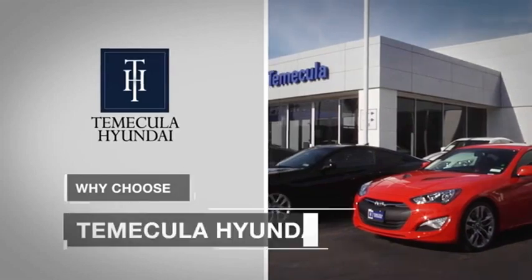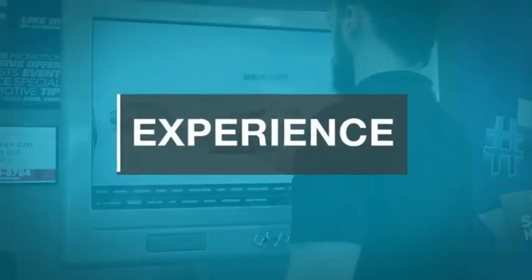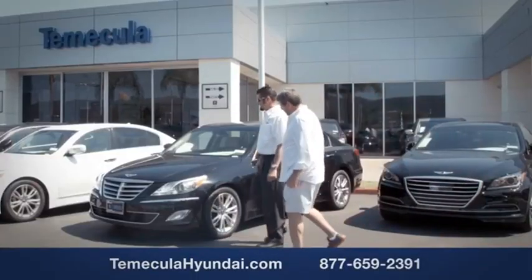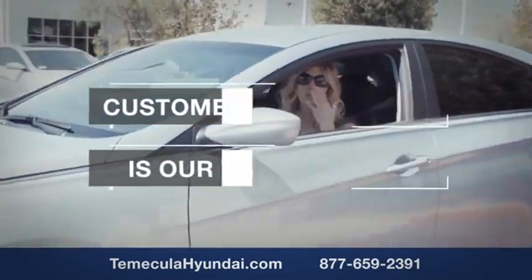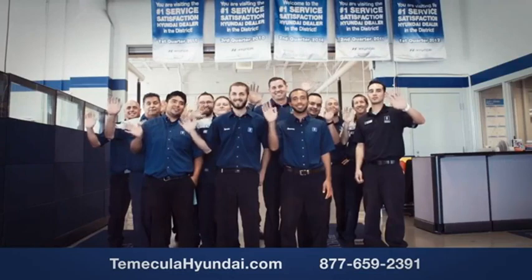Why choose Temecula Hyundai? It's simple: experience. Buying a car is a big financial decision and knowing you're working with a team you can trust is important. We want you to know that customer satisfaction is our top priority. You want to work with a team that has integrity and passion. You want to buy from people you can trust.